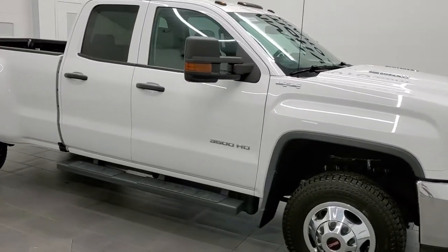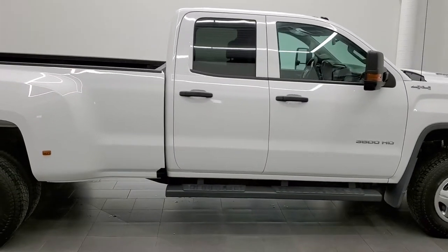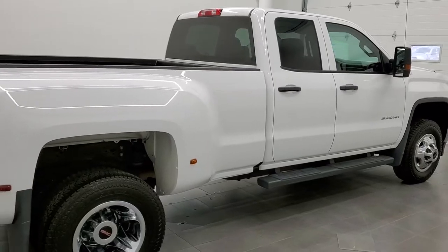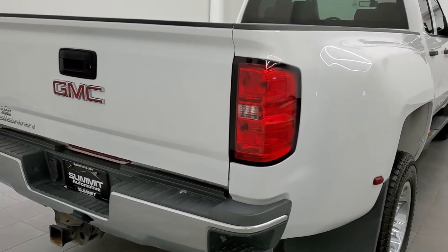This 2016 GMC Sierra 3500 double cab long box dual rear wheel is stock number 11849Z. We are here at Summit Automotive in Fond du Lac, Wisconsin, your new and used heavy duty truck headquarters.